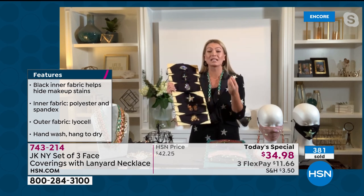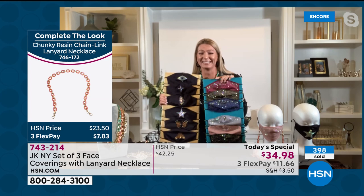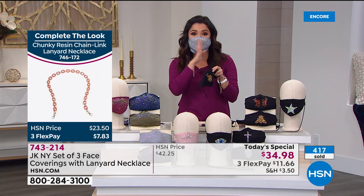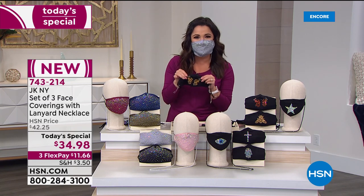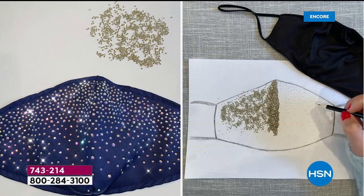She took her jewelry design know-how and brought it to these wonderful face coverings. Without further ado, welcome in Justina — live via Skype from New York. I am so excited about this Today's Special! They shimmer, they fit so perfectly over your nose and under your chin. I put my makeup on at 6 and I can't wait for this.